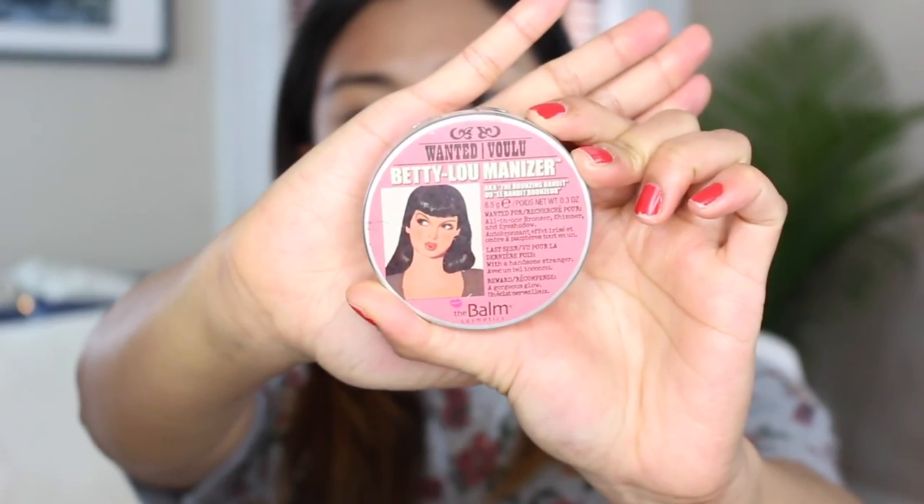For my bronzer, since I don't own a cream bronzer, I'll be using the most radiant bronzer I own to go with our theme of radiance and glow — the Mary Loumanizer bronzer from The Balm. It's a super glowy bronzer, so it's perfect for this look. I'm using a fluffy fan brush from Morphe and applying the bronzer down my cheeks, along my hairline, and down my jawline. I just want to add some warmth back to my skin and some extra radiance and glow.